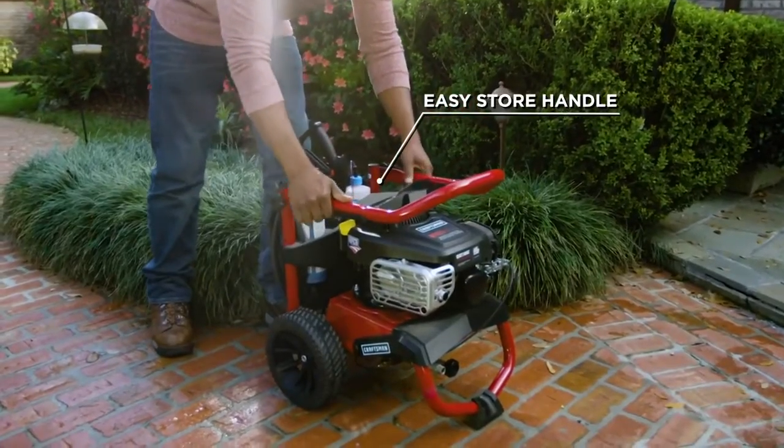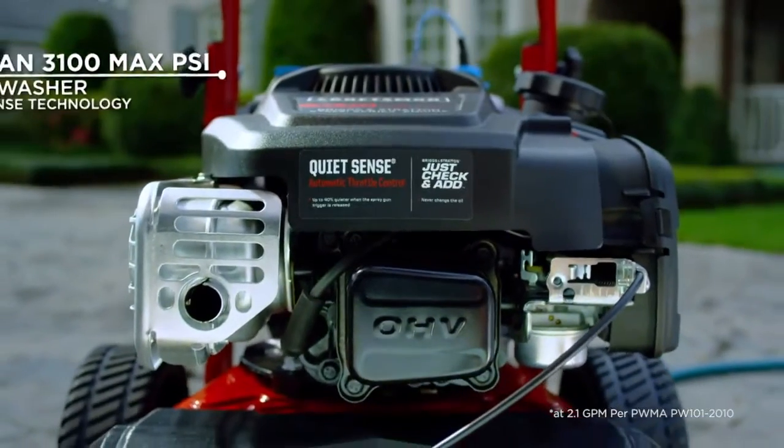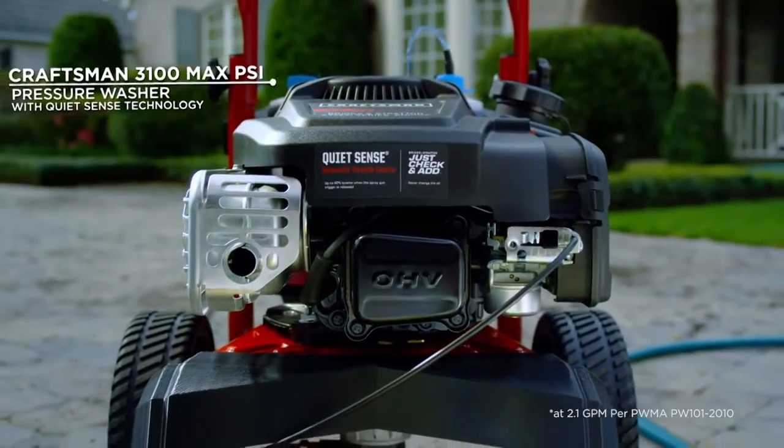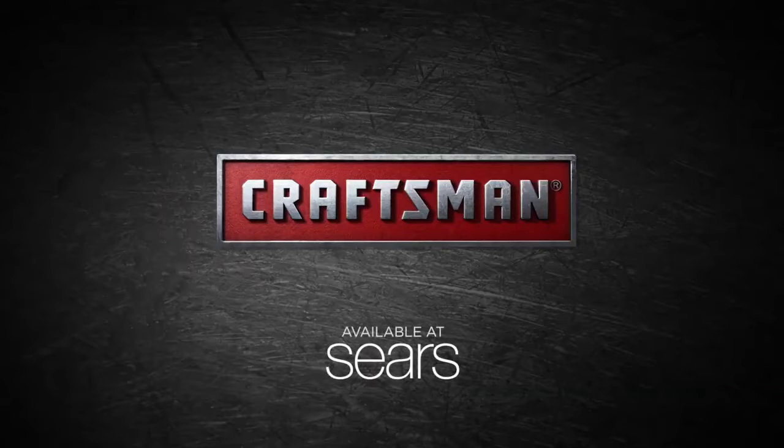And when you're done, the handle folds down for easy storage. The Craftsman 3100 Max PSI Pressure Washer with QuietSense Technology. Craftsman — shop the widest selection at Sears.